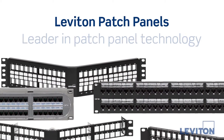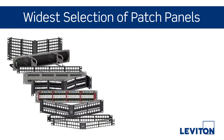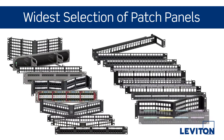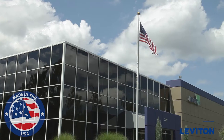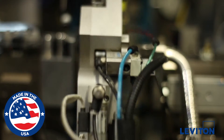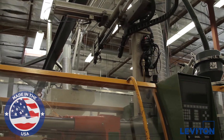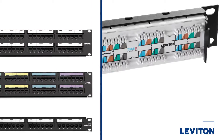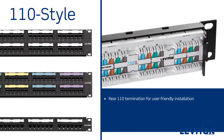Leviton is the industry leader in patch panel technology. And with the industry's widest selection of patch panels to choose from, Leviton has the right solution to fit any application. Leviton 110 style panels are manufactured in the U.S. to ensure the highest quality craftsmanship, durability, and reliability. Plus, all 110 style panels feature rear 110 termination for fast,